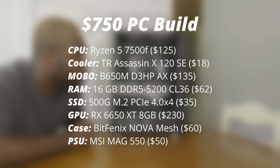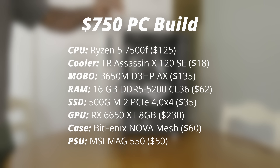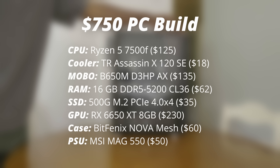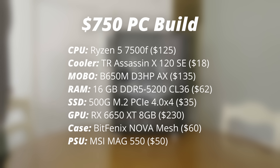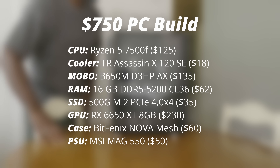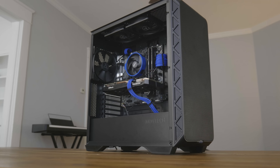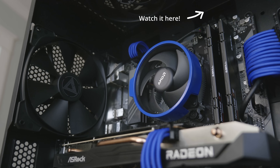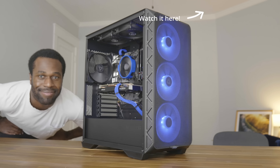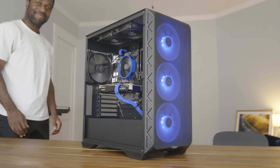It has a great aftermarket cooler, a solid B650 motherboard, 16GB of DDR5 RAM, a 500GB NVMe SSD, the 8GB Radeon 6650 XT, a BitPhoenix Nova Mesh case, and a 550W power supply. You can find all the component links in the video description, and I even have a build on the channel already with similar enough parts that will show you the expected performance. The 7500F is a legendary processor, and if you can find it for $160 or less new with a cooler, then I totally recommend it.